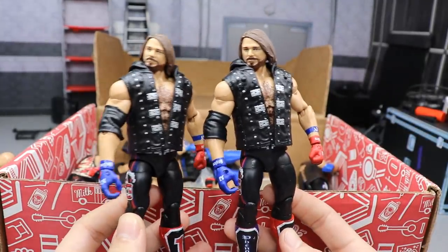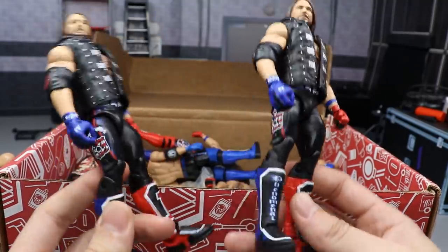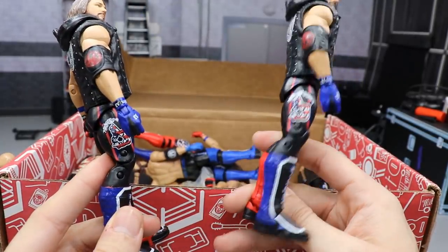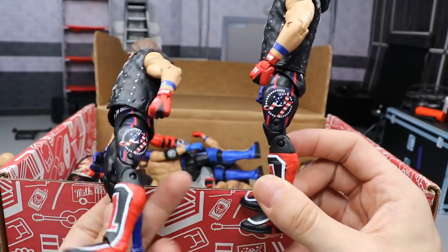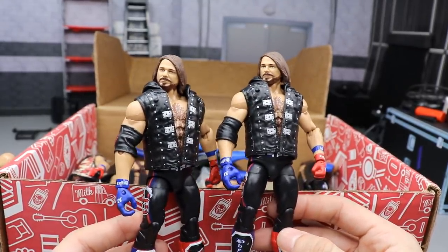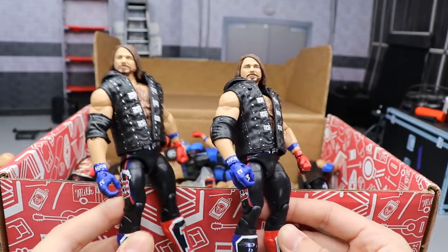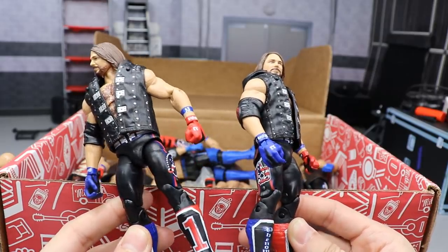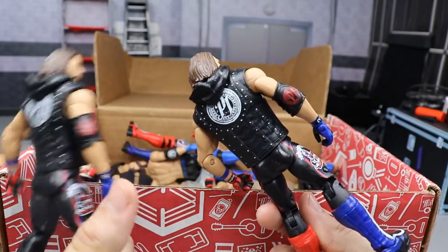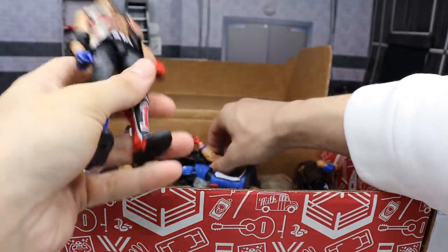Next up are a couple of Elite Series 61 AJ Styles in the United States Champion attire — very reminiscent of his WrestleMania 33 attire. You got the blue on one side and the red on the other, the AJ logo with the United States flag going through it, and the P1 logo on the other side. I'm not a big fan of this head scan anymore — I want more Elite Series 66 head scans to switch onto all my AJ's. Cool figure, though I wish they went with a different blue.